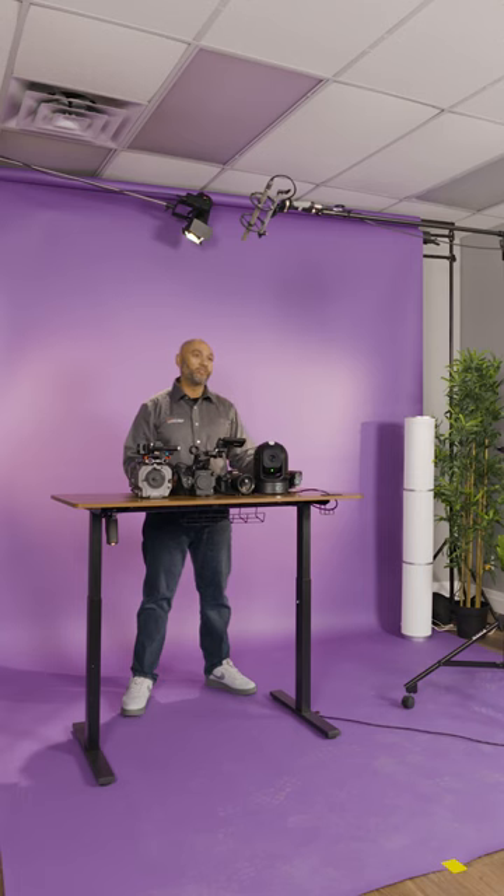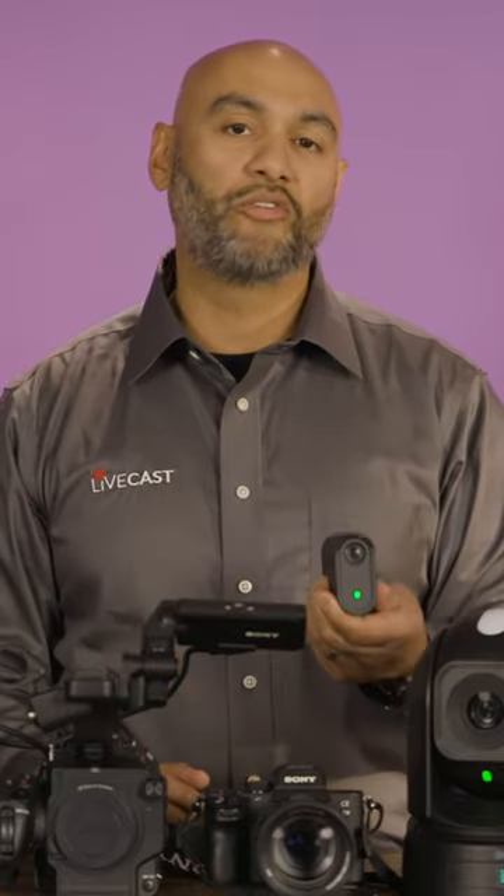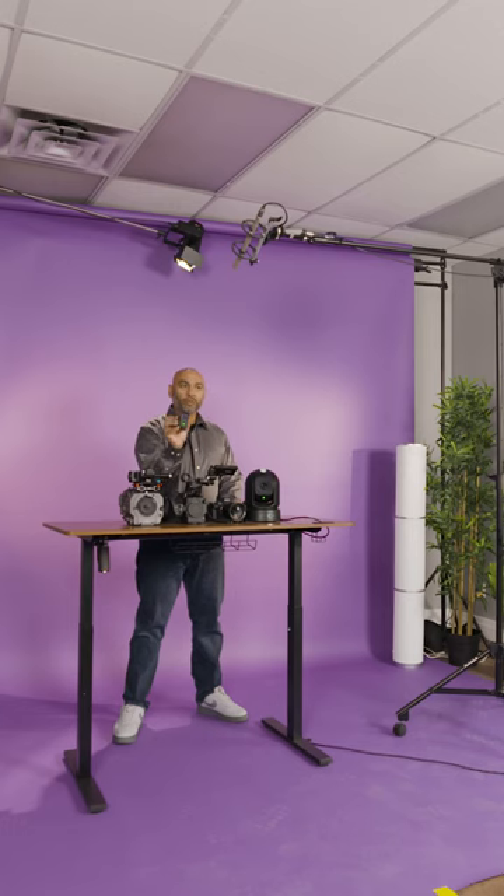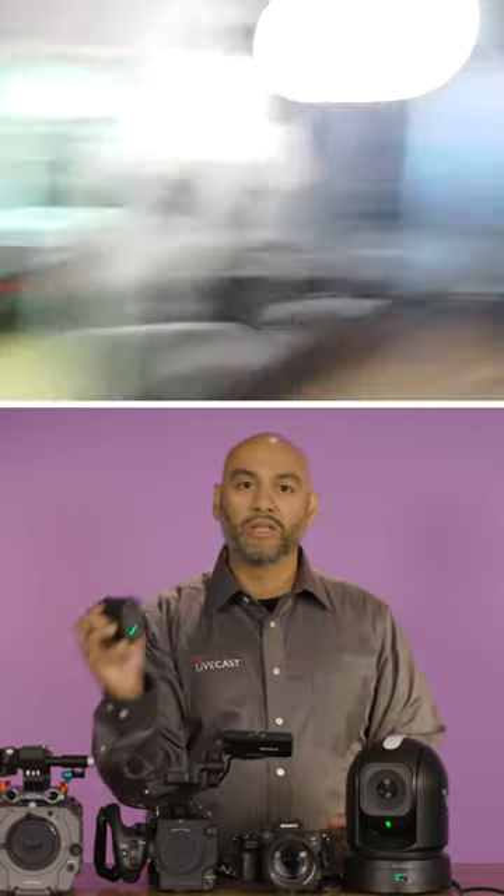I'm going to start off with the Mevo. This is a great small little camera. It's wireless, battery powered. It's great for quick little shoots, webcam sort of stuff that you want to use. It's great for a first person view if you want to have someone hold this and do selfie kind of stuff with it. And it's going live into production.